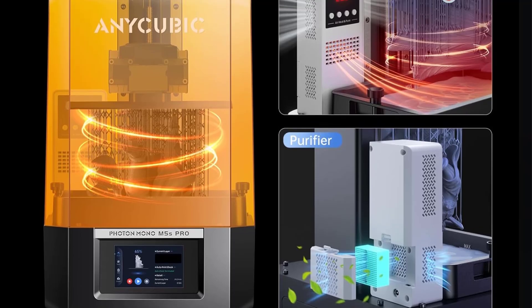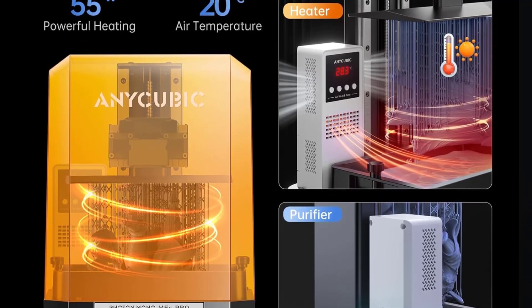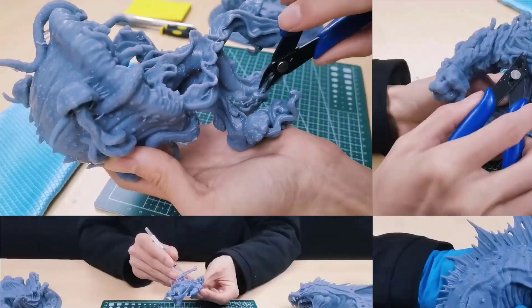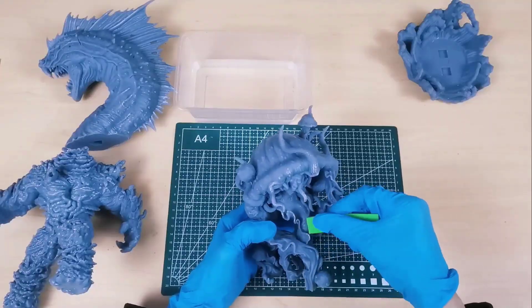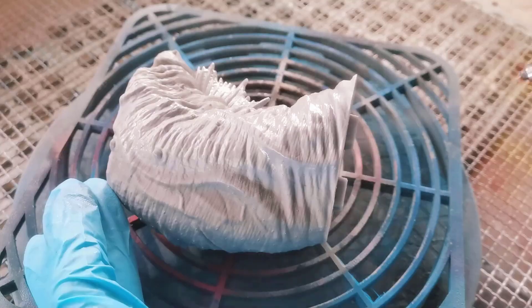Additionally, the residue detection function smartly identifies any residues in the resin vat during descent, preventing screen damage. The Intelligent Release feature calculates and adjusts the peeling height in real-time based on the model's shape, enhancing both the printing success rate and speed.